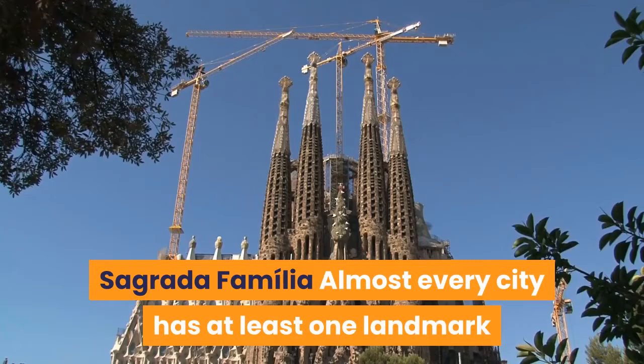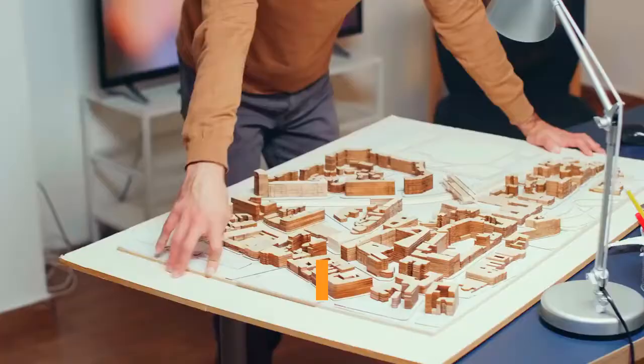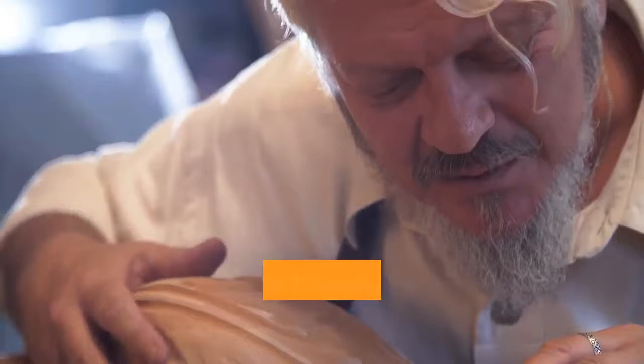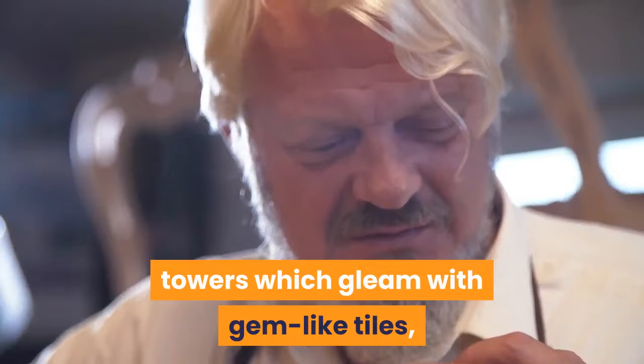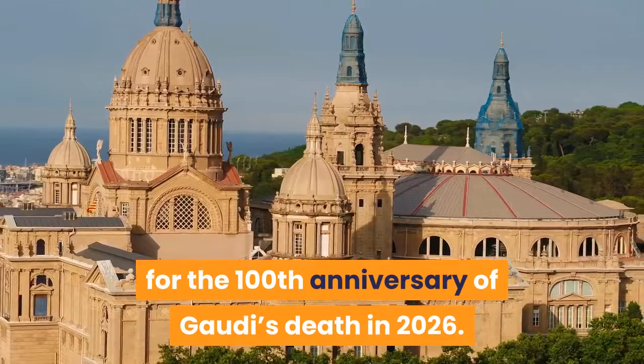Sagrada Familia. Almost every city has at least one landmark that you simply can't miss, and the Sagrada Familia is Barcelona's. Antoni Gaudí's magnificent masterpiece has been in construction for more than 130 years, but it's still not finished. Far from a building site, however, the church features two grand facades studded with intricate stone carvings, towers which gleam with gem-like tiles, and an interior filled with tree-like columns which soar up toward the canopy ceiling. The building is expected to be completed in time for the 100th anniversary of Gaudí's death in 2026.